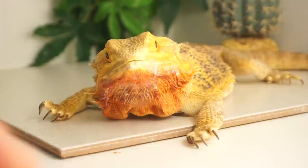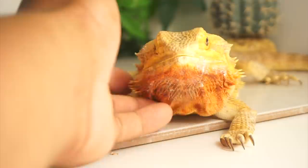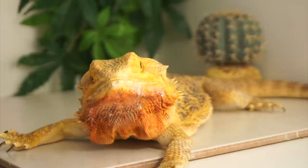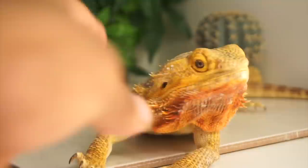Welcome back to another video. Today we have Dragon, a 12-year-old bearded dragon. Many of you have been asking for videos on her. All of our bearded dragons are going to get old, and she happens to be 12 years old — that is a long time for a bearded dragon. She definitely still requires some assistance when it comes to eating.